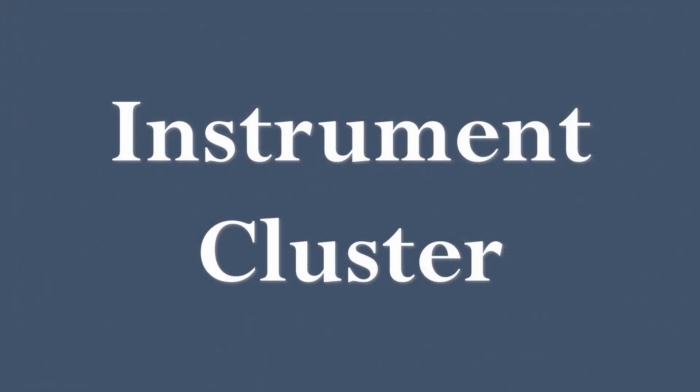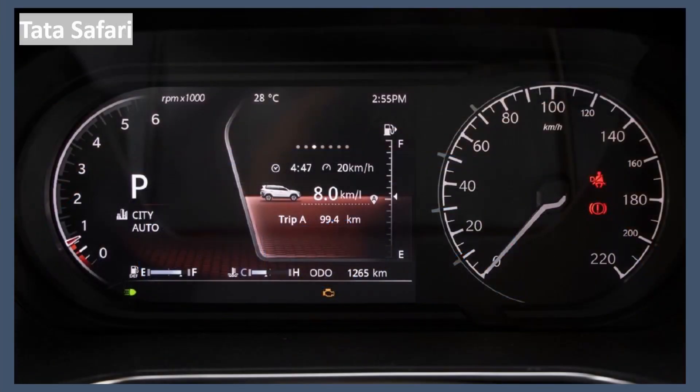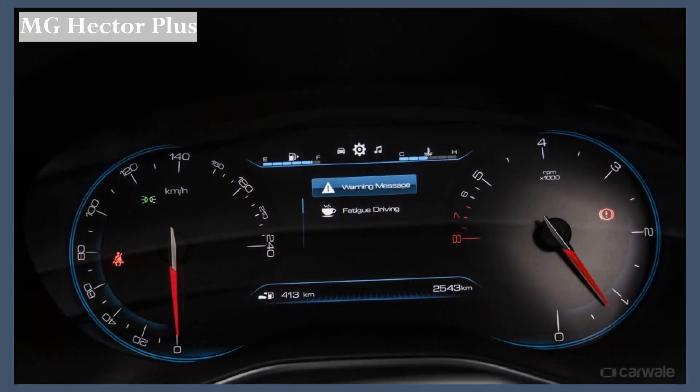Now let's check the instrument clusters of each of these cars. The Hyundai Alcazar comes with a fully digital 10-inch instrument cluster — it's just modern and none of the other cars in this segment offer this kind of feature. The Tata Safari gets a partly digital, partly analog instrument cluster. The MG Hector gets an analog instrument cluster with a large MID display in the center.